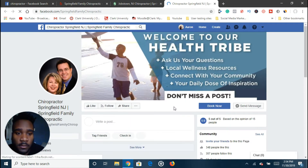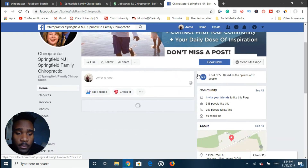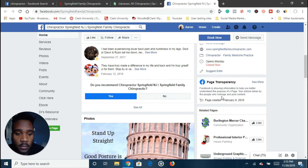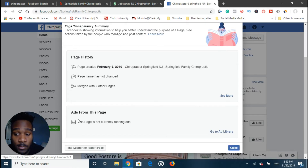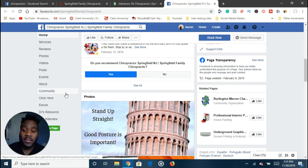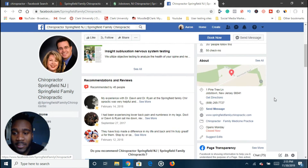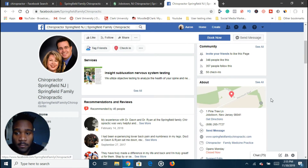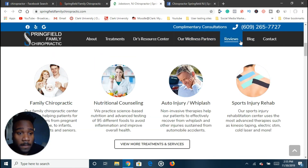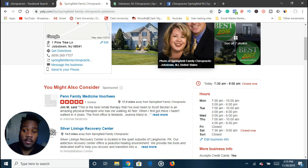They have 45 reviews and their Facebook page is really well optimized. This page is not running ads — they even have an ebook they could promote. This is the perfect client; I might hit them up soon. They have a good reputation, 45 reviews, a nice website, and blog posts you can use as lead magnets. Even if you have to make the lead magnet for them, that's fine. That's just from Yelp — then you call them or email them and see if they're interested.